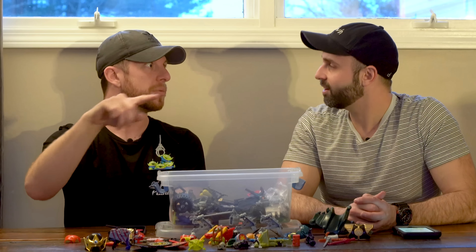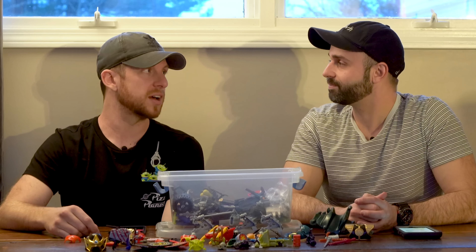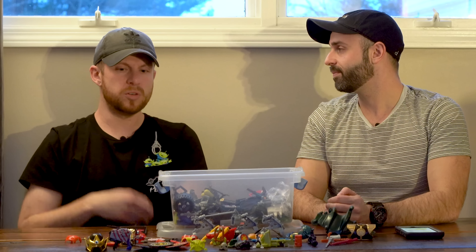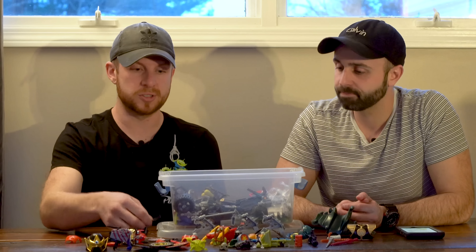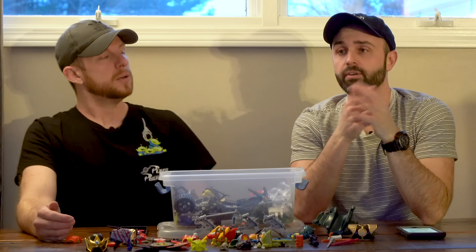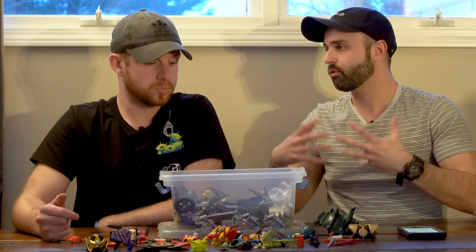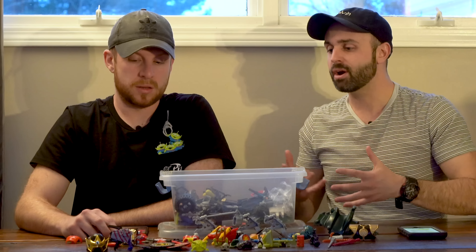How do you advise people to organize toy accessories? It can be a challenge — you need to have a strategy. I'm probably not the best person to ask because these are all just mixed in one bin. But a lot of the times you just want to keep certain lines together. Get a bunch of bins, maybe label them Ninja Turtles, Power Rangers, whatever, and then try to keep those accessories in those bins. That's probably the best way to do it.